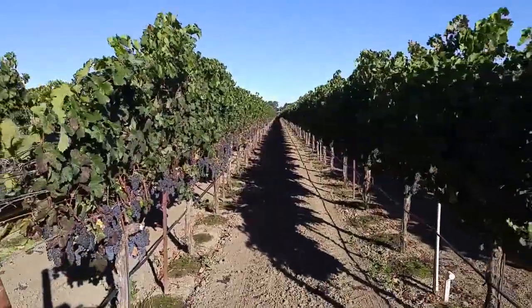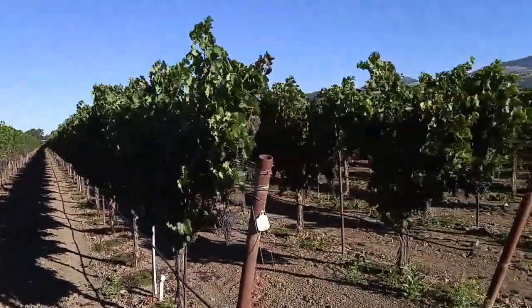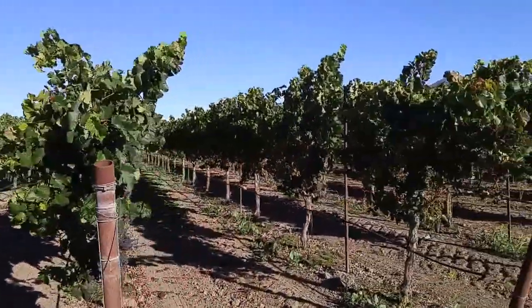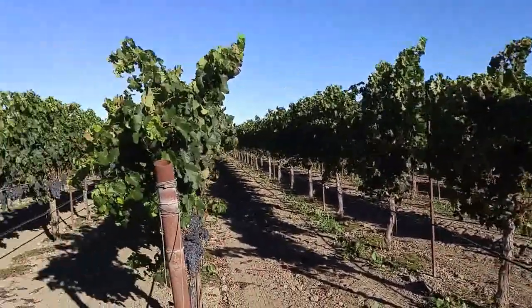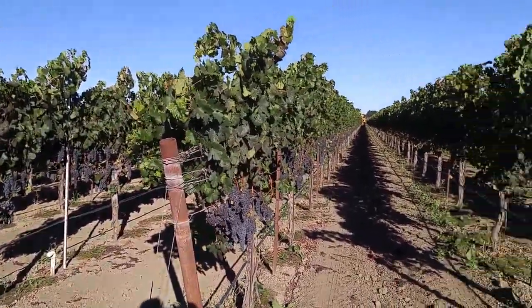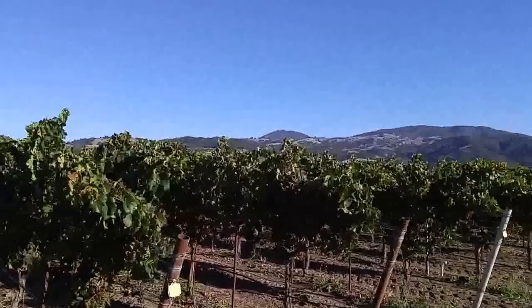So this is where I live, and you probably know grapes that you buy in the store that are really delicious. Well, these are grapes that they use to make wine, which I think is really delicious too. So I'll show you a little picture.